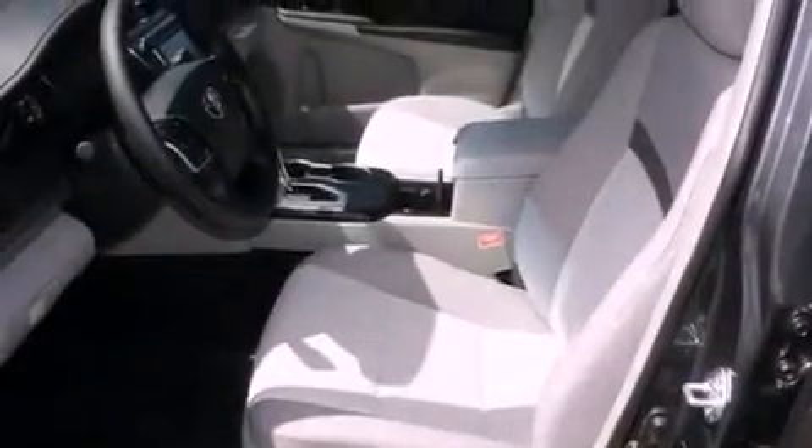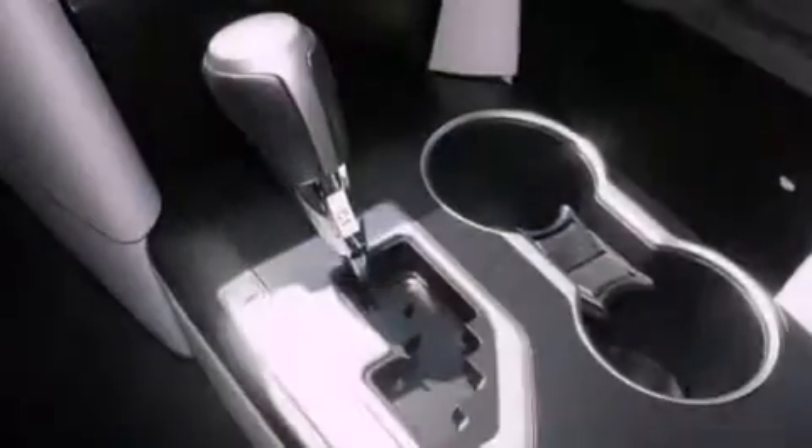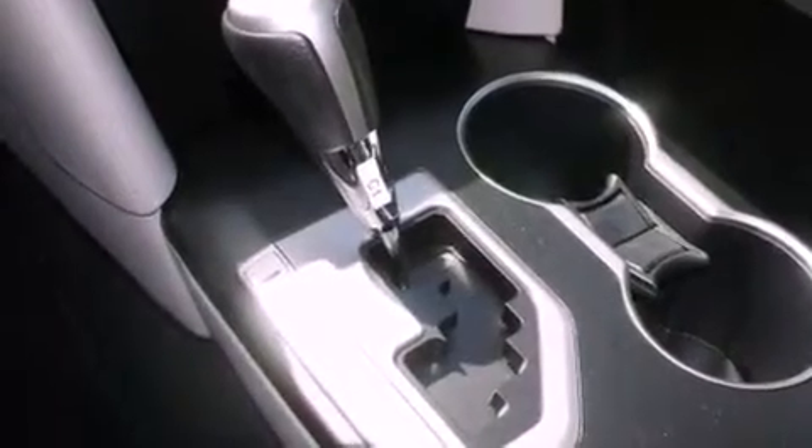The following features are also included: air conditioning, a folding rear seat, cruise control, a CD player, privacy glass, a stability control system, halogen headlights, an anti-lock braking system, full power accessories, and a power driver seat.